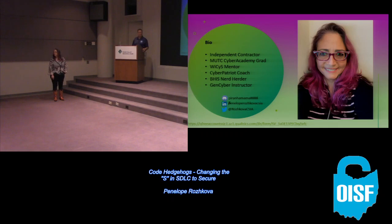Any other questions? All right. Penelope, thank you — great job. Thank you.